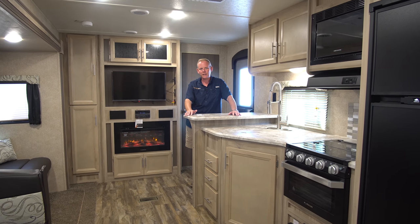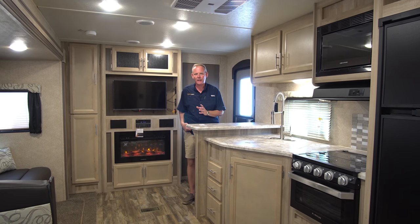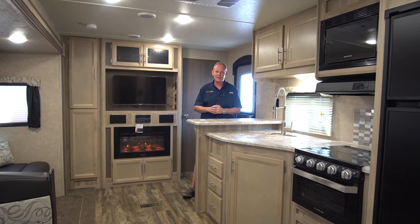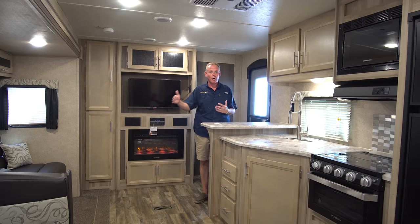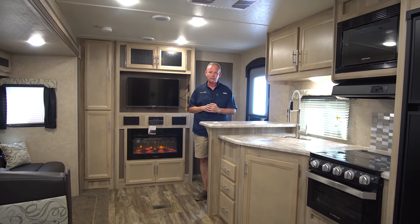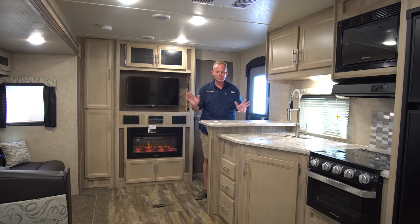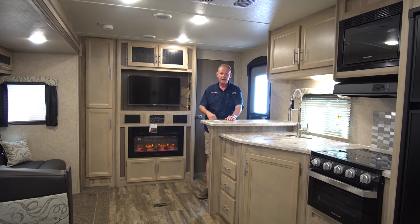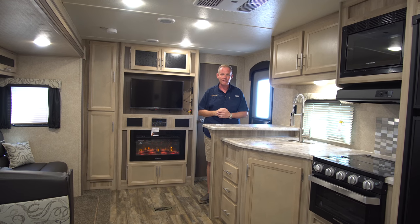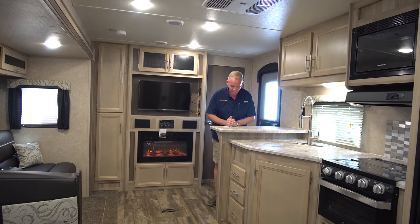This is a 2019 Coachman Catalina 243 RBS in the Legacy Edition. This particular one is stock number 10458, but we'll be using this video for all the 243 models we get through the year, because this is pretty much equipped like any other 243 we bring in — virtually loaded with everything available, especially in the Legacy Edition, with the exception of the 30-pound LP gas tanks, which I'll explain more on the outside.